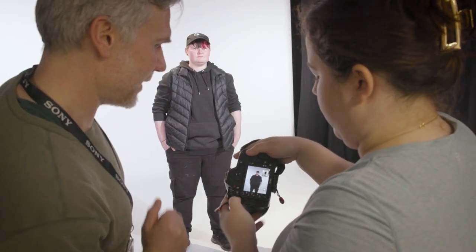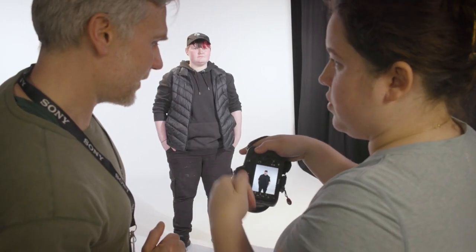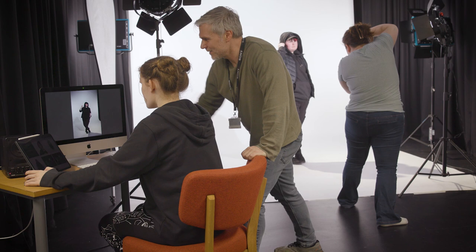Technicians are embedded in those facilities, so you absolutely have the expertise right there teaching you how to use the equipment, supporting you in using it, and lending their professional expertise — because these are people that have worked in the industry for a long time.